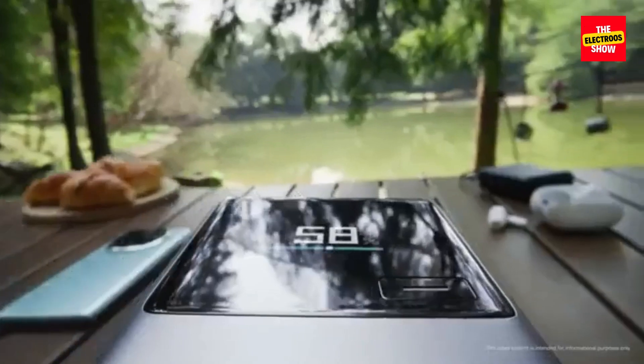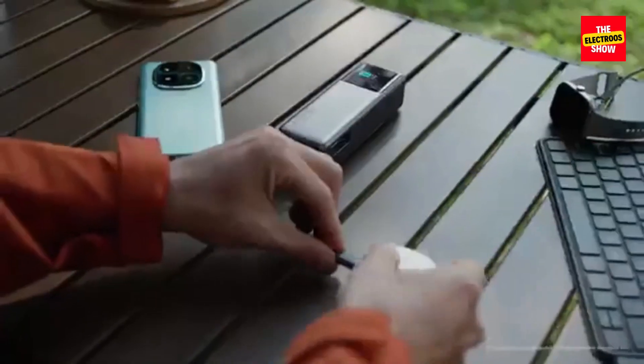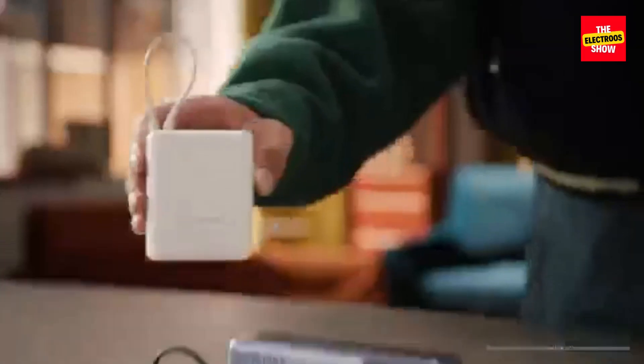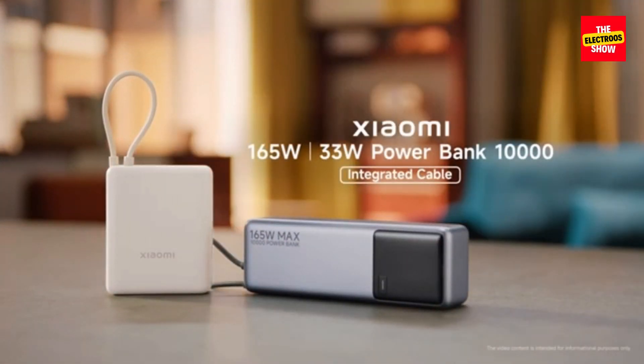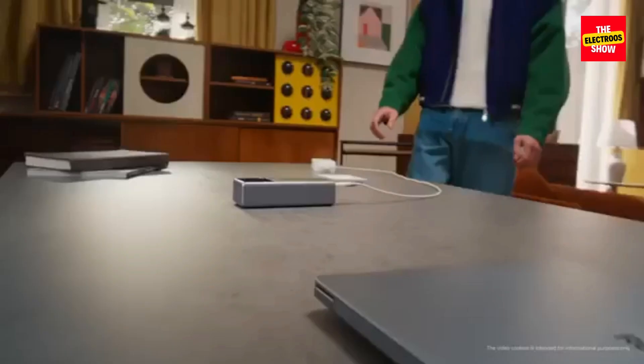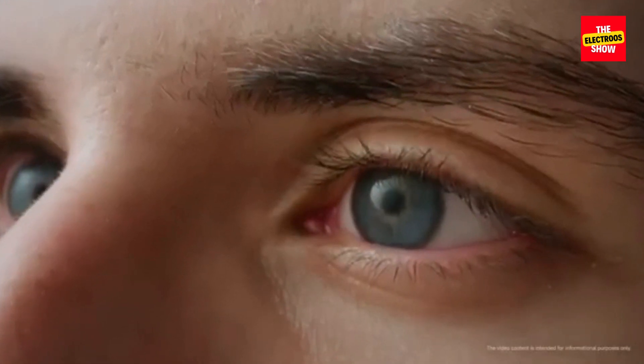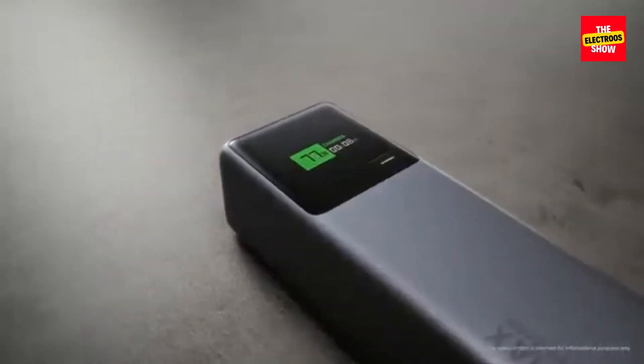Xiaomi 165W Power Bank 10,000mAh — Speed Demon. The power of 165W means blazing fast charging. The 165W model is a true Speed Demon, capable of charging compatible devices at an astonishing rate. Xiaomi claims it can fully charge a Redmi Note 14 Pro Plus 5G in just 23 minutes.